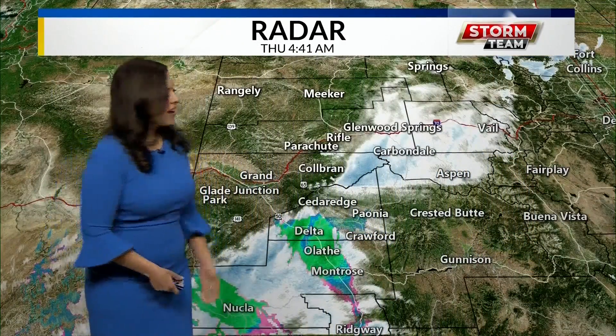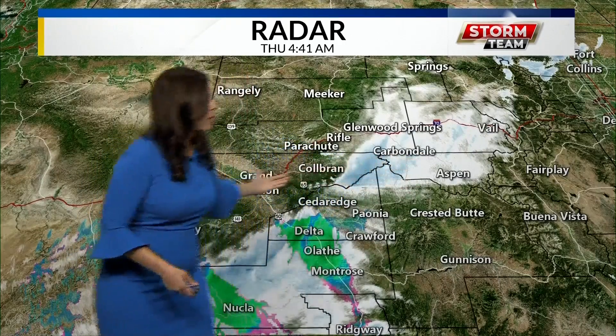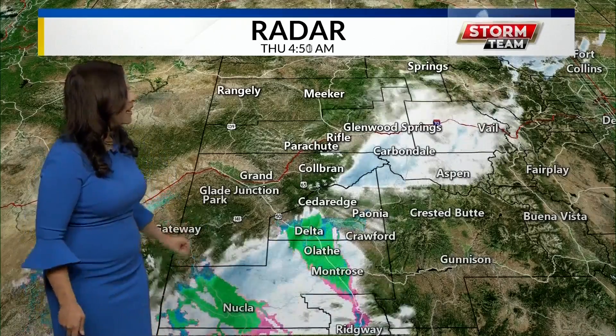Let's get to weather this morning because we're looking at some snow bands still working their way through our area. You can see all this white and blue on the screen there. That is some snow bands working their way through the higher elevations as well as towards the southern part of the western slope towards Delta, Olathe, and Montrose for this morning.